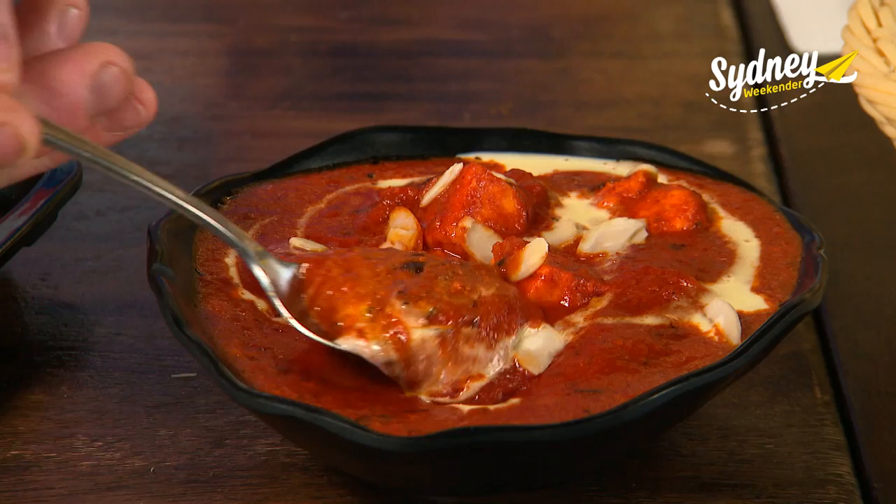That's called shahi paneer — it's got a bit of sweet taste. I have to try this paneer. Doesn't that look good? Oh wow, this is amazing. You're right about it being sweet. The paprika, that lovely sweetness, the almonds. You know what it reminds me of? It reminds me of the butter chicken that my boy likes, but it's a vegetarian version.